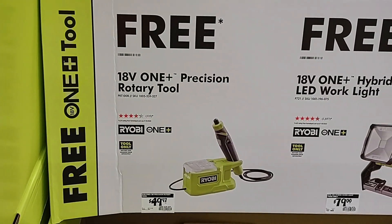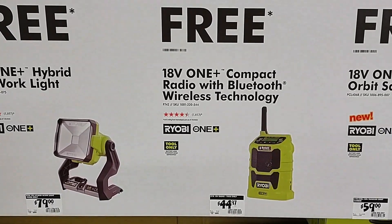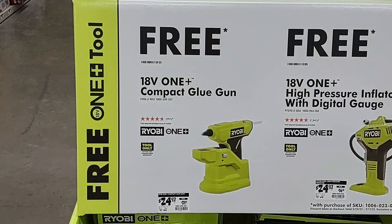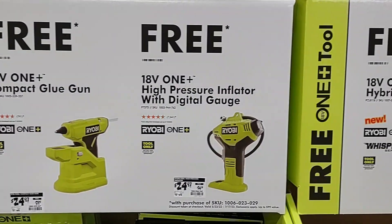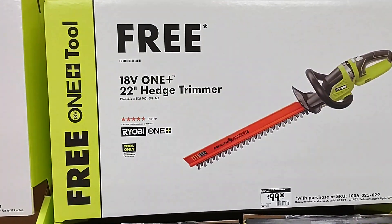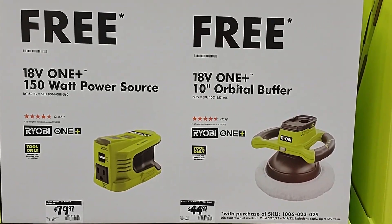You have the precision rotary tool, the hybrid LED work light, the compact radio with Bluetooth wireless technology, or the five inch random orbit sander. You have the compact glue gun, the high pressure inflator with digital gauge, the hybrid seven and a half inch fan, the 22 inch hedge trimmer, the 150 watt power source, or you could choose the 10 inch orbital buffer.